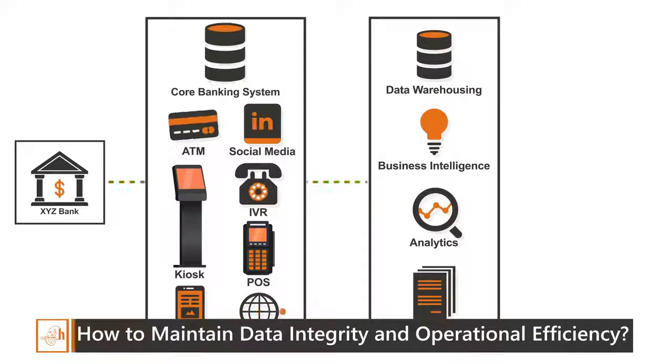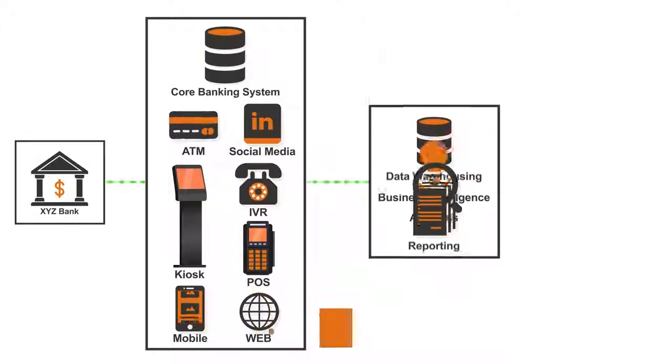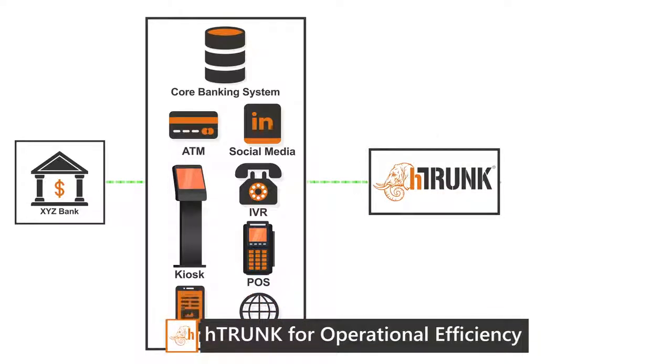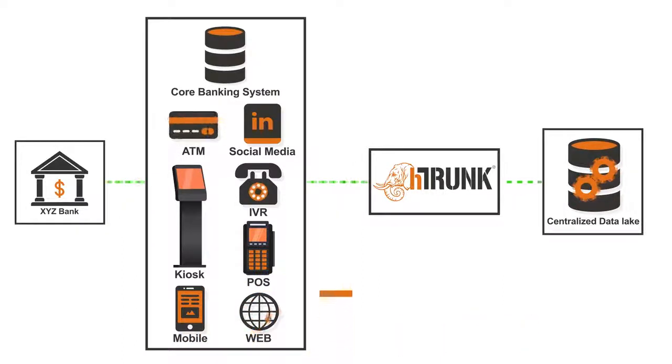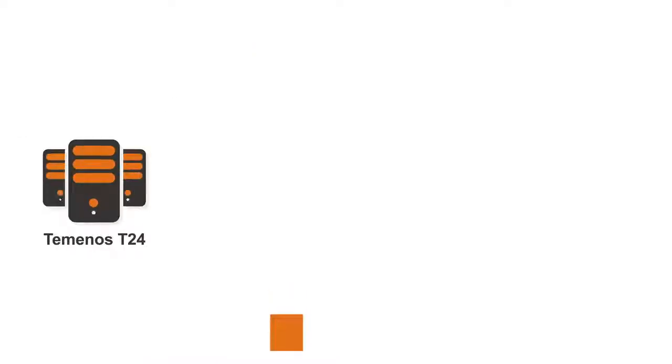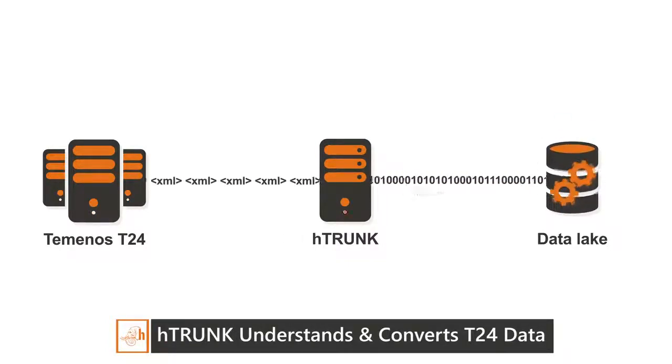CBS COB processes, multiple data warehouses, business intelligence and reporting systems — with growing data needs. H-Trunk seamlessly integrates the Temenos T24 system with big data, building a centralized data lake to take the load off the transaction system. H-Trunk's built-in proprietary algorithm understands and converts the dynamic T24 XML data into normalized or de-normalized structured data.